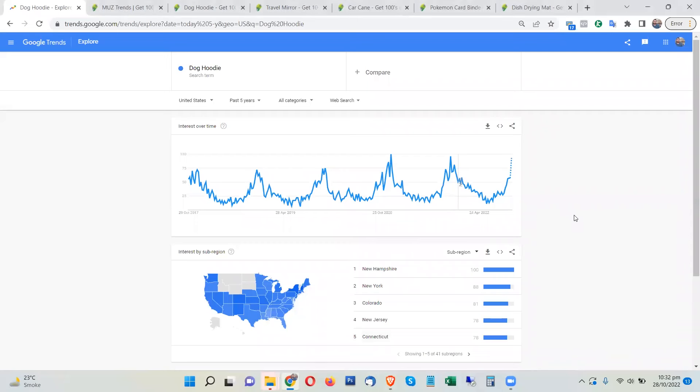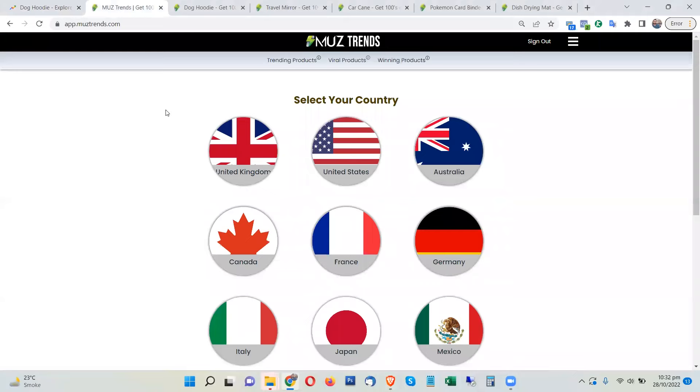Welcome to another video of the latest and highest trending products. In this video I have some cool winning products that you can use for dropshipping and e-commerce. You can promote these products on Facebook, TikTok, and Google Ads. I'm using this tool called MuzTrends to get the latest and highest trending products every day.